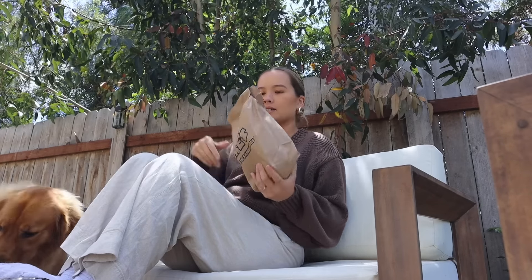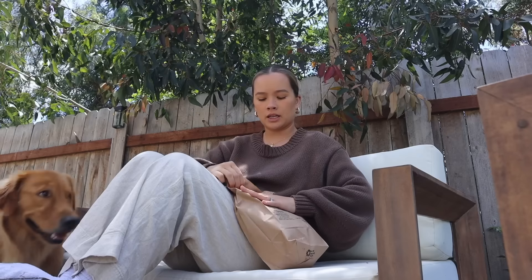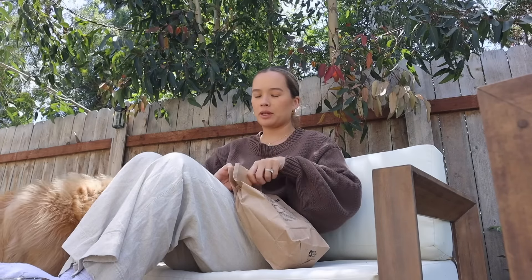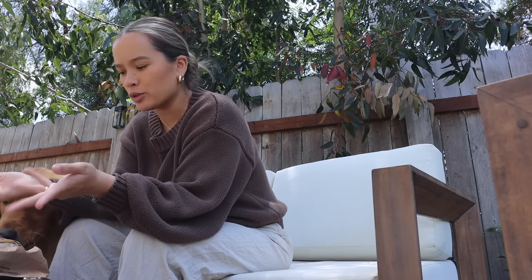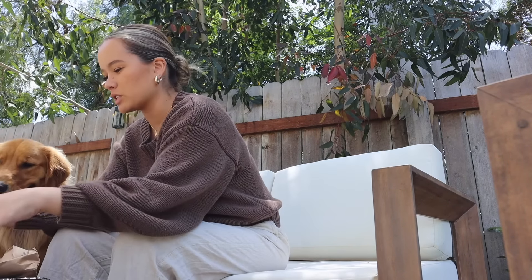Ike's is probably one of the best sandwich places. Salt and vinegar chips, of course — if you don't get those, what are you doing? We got something new today because they didn't have the sandwich I normally get on DoorDash, and I don't know why. I thought this one's pretty similar.